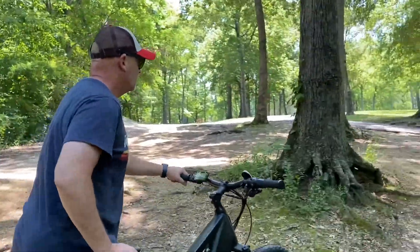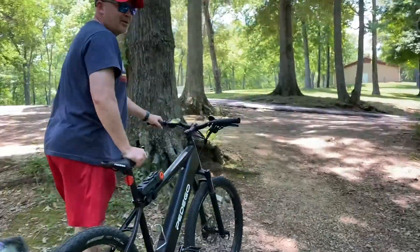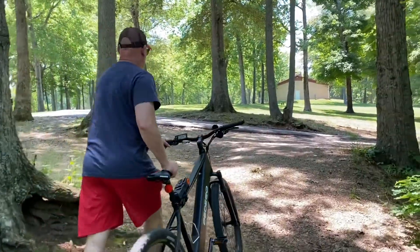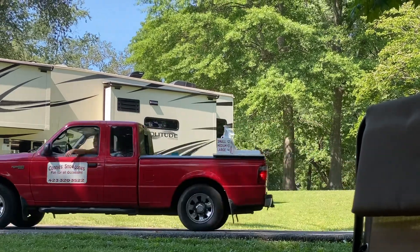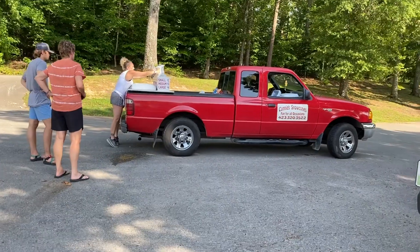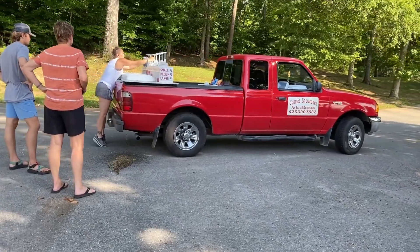I forgot how beautiful it is here. It's a great park and it's 30 bucks on us — that's pretty awesome. There's an 18-hole popular disc golf course throughout the park, and in the summers, an old-fashioned snow cone truck drives through about three times a day.